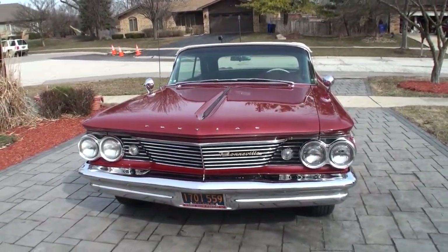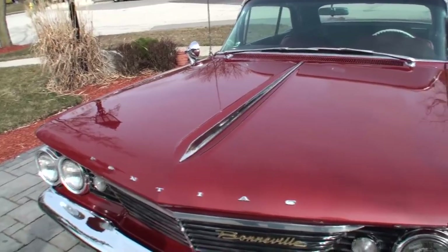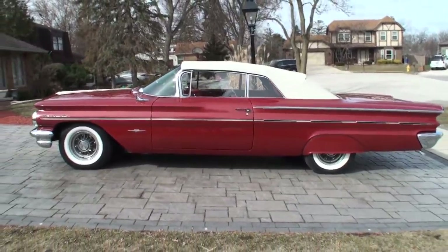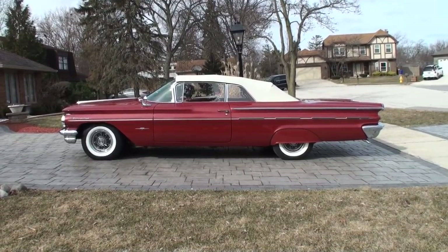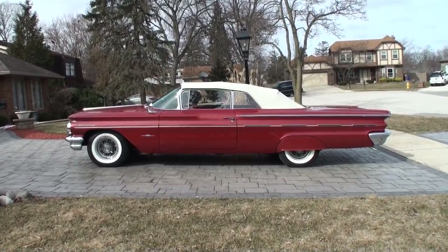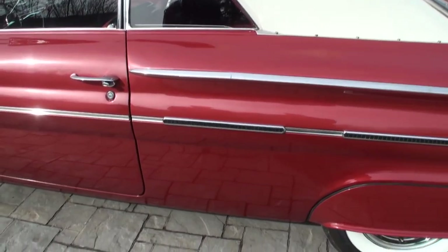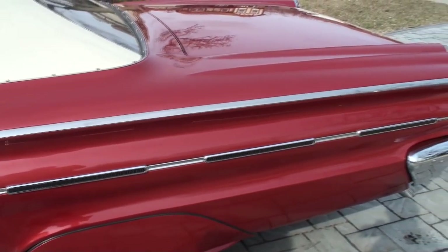I found it on eBay. This one was in Florida, and a man had it in a huge collection — a Cars from Dreams collection. He was selling this particular car. I made arrangements to go down and look at it, and I had a chance to drive it and was lucky enough to buy it. I just think the design is amazing. It's a one-year-only body style. It just seems like they got it right. The lines are very straight, and a little bit of chrome. To me, it's just a beautiful, beautiful car.